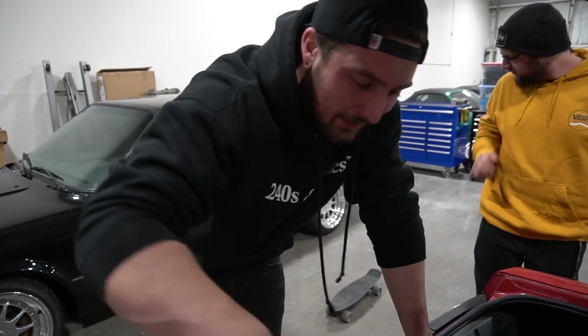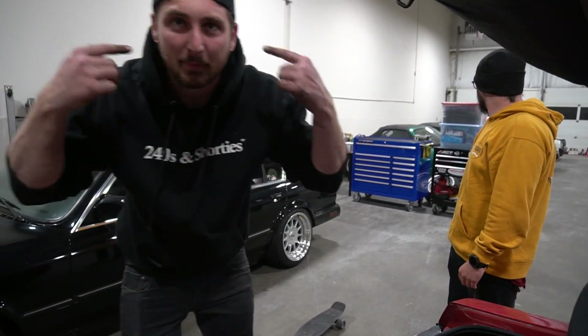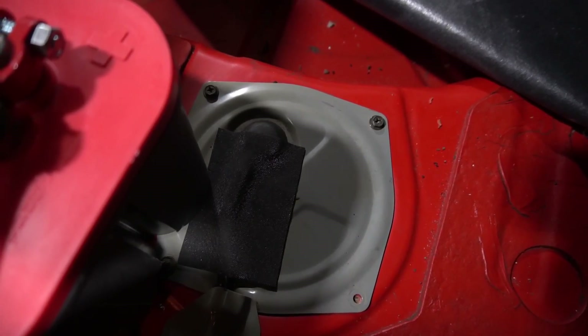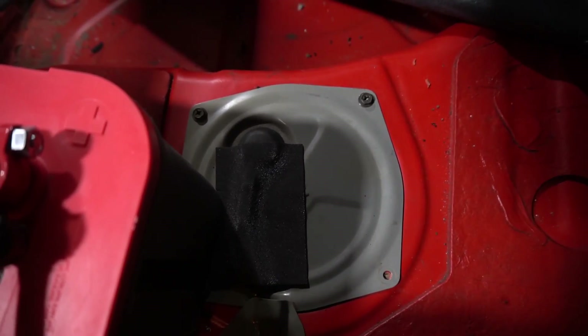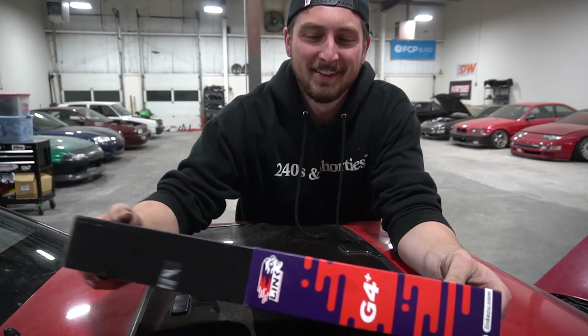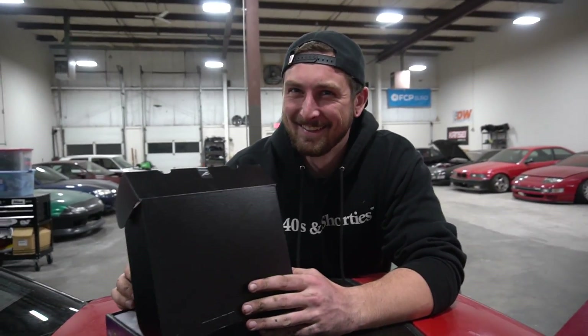Before I bolt my whole battery tray thing back together, let's just make sure the new pump works. Keep your ears peeled. She's squealing! So would you say this has been the missing link of the project?